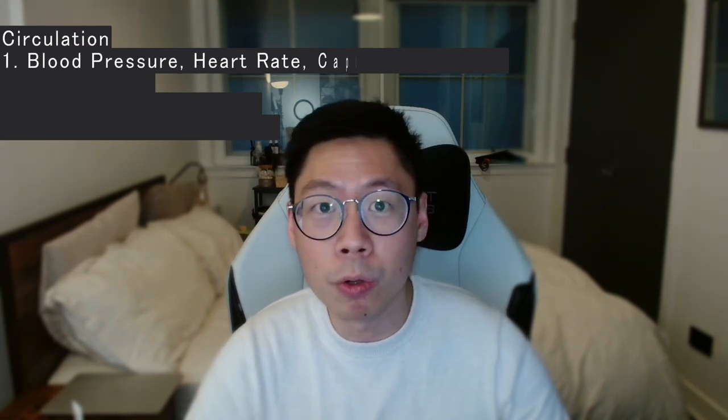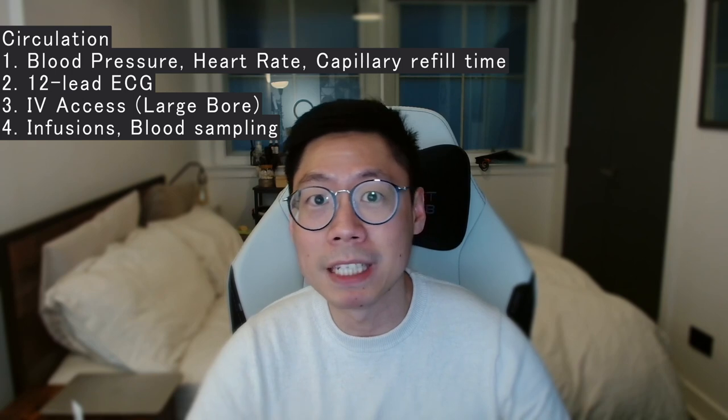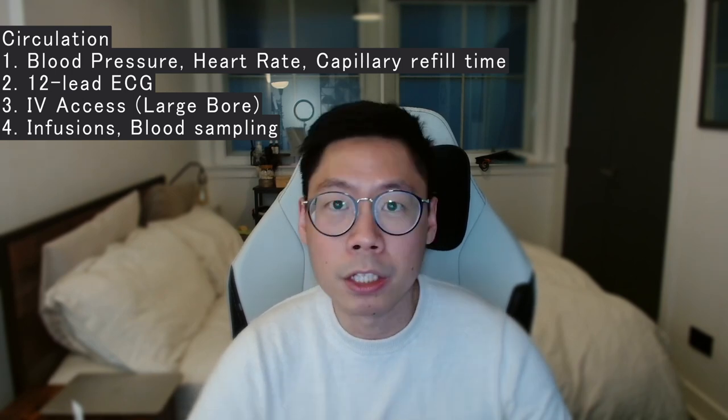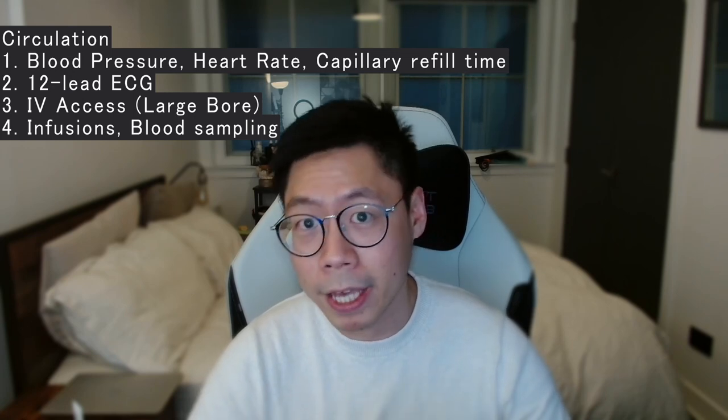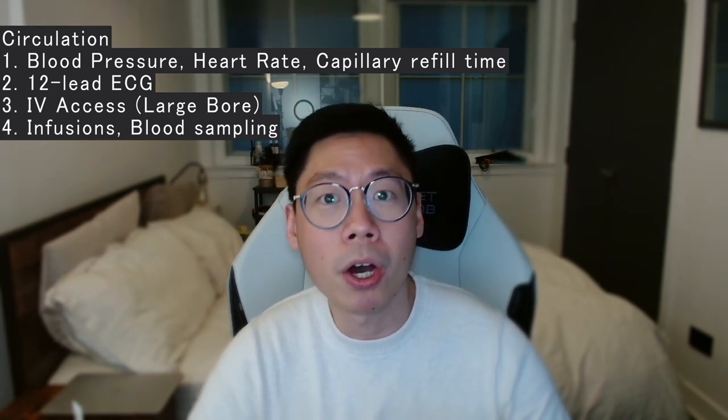After B, we move on to C for circulation. Parameters you want to know include blood pressure, heart rate, capillary refill time, and a 12-lead ECG if there are cardiac abnormalities. Gain IV access if not already done — a large bore cannula if needed — and you can give things like fluids, antibiotics, and blood products, or take blood for gas sampling, group and cross-match, and laboratory investigations. Also ask yourself: does the patient need additional scans? For example, if you're concerned about bleeding, does the patient need a FAST scan or CT? Do they need closer monitoring such as a central venous catheter or arterial line for blood pressure management?